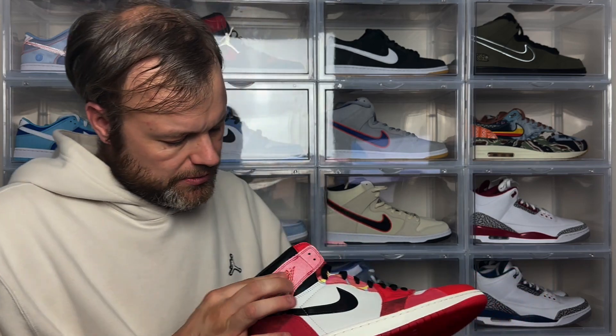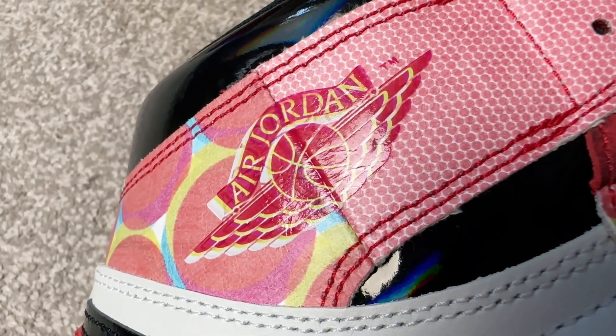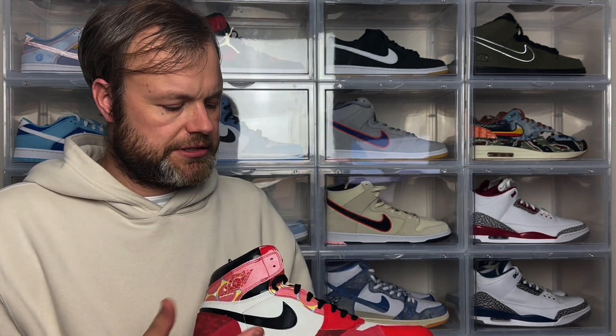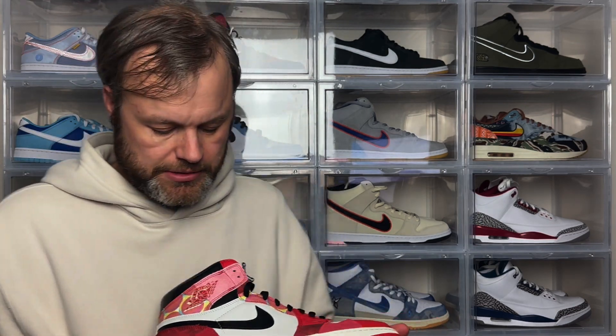On the side, the wings logo is embossed — you've got Air Jordan written in yellow with the wings logo, which you see on all Jordan 1s. Overall, I really do like this sneaker. It's got some interesting texture elements — pattern leather, suede, and tumble leather at the top — which makes for a good material contrast.